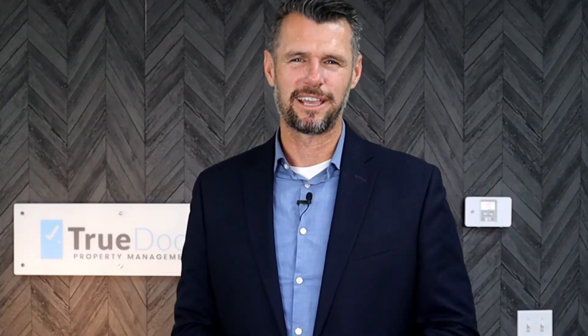Thanks for tuning in. I'm Sam Fernley here with True Door Property Management, making you more money with less drama.